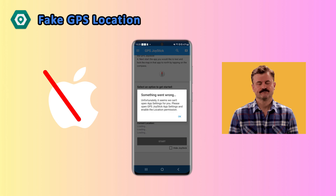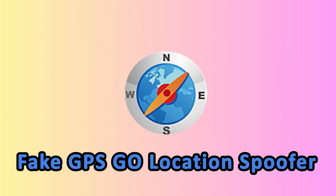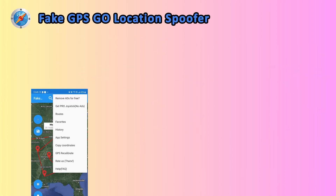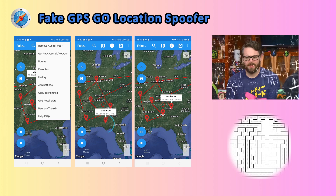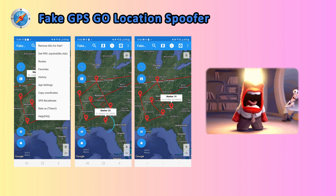Coming in hot is Fake GPS Go Location Spoofer, also for Android. This one's got the bells and whistles — route planning, location simulation, you name it. The app works similarly to iAnyGo, but here's the kicker: it's not exactly user-friendly. The setup is complicated and the interface feels like a maze. Plus, ads — lots of ads.